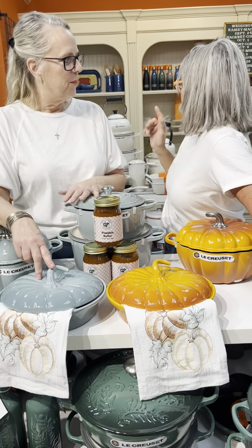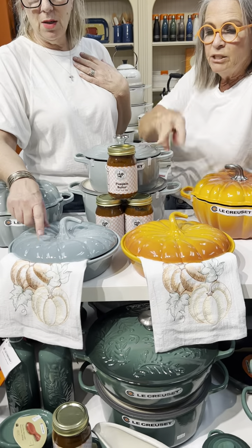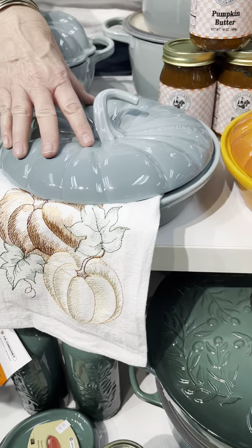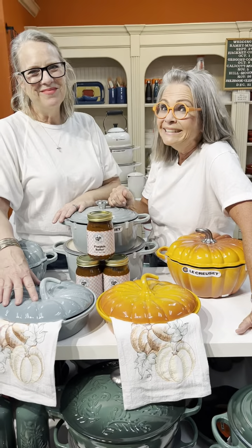They're wonderful, we love them. They're going to come in meringue — we have the cast iron pumpkin in meringue — but these two colors are available for sure right now. The new sea salt color is gorgeous. We've all got them, so y'all order them — give us a call!